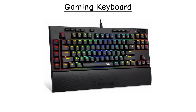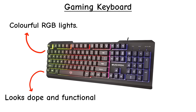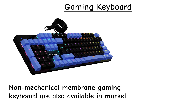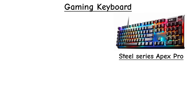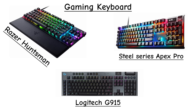Gaming keyboards are flashy and functional, with RGB lights, programmable keys, and high response times. They're mostly mechanical and built to take a beating. Many feature N-key rollover, meaning you can press multiple keys at once without ghosting — perfect for complex gaming combos. Models like the SteelSeries Apex Pro, Logitech G915, and Razer Huntsman dominate this category.